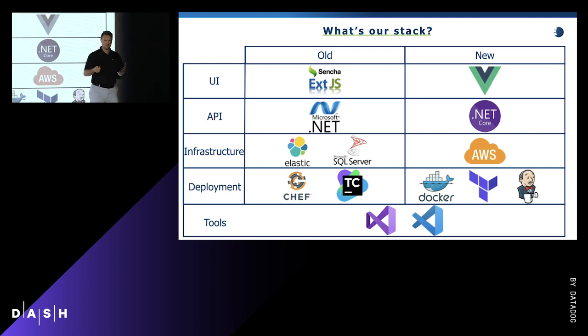At the UI layer, we went from ExtJS, which is a huge JavaScript framework, and we wanted to move to a more modular-based framework. We audited the top three — React, Angular, and Vue.js — and we ended up landing on Vue.